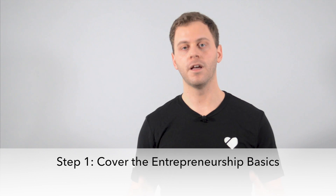Step one is cover the entrepreneurship basics. Whether your hobby or side hustle is 3D printing or anything else, if you want to make something into a business, you need to cover some of the basics. We've got a comprehensive guide on the 10 steps you need to take when starting a business, which is linked in the description below, but I'll pull out some of the high-level stuff for you right now.